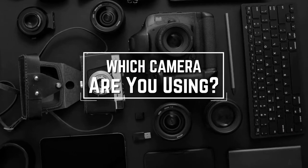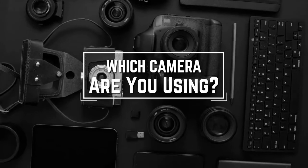Which camera are you using right now and what is your opinion on it? Let me know in the comments.